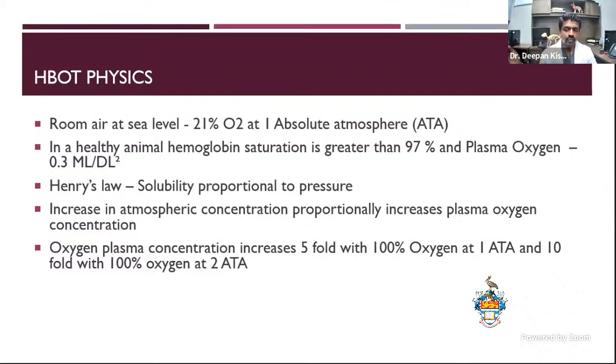So what is hyperbaric medicine? Is it voodoo medicine? Does any science back it? We have done about 3,000 treatments in this hospital, mostly as an integrative treatment. At room air, oxygen is about 21% at 1.8 absolute atmospheres. In a healthy animal, hemoglobin saturation is greater than 90%, and plasma oxygen concentration is about 0.3 mL per deciliter. Henry's law states that solubility is proportional to pressure. So an increase in atmospheric concentration of oxygen proportionally increases plasma oxygen concentration. Pressure and oxygen — those are the two most important things with hyperbaric therapy.